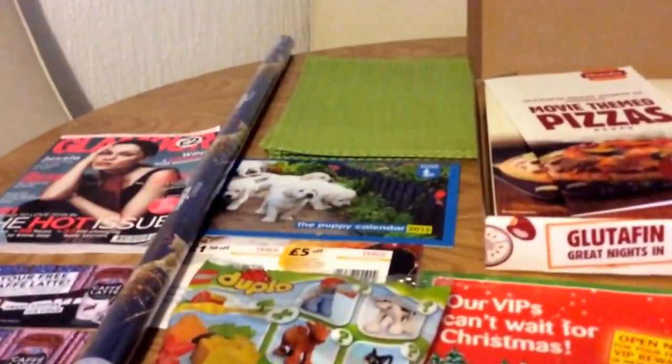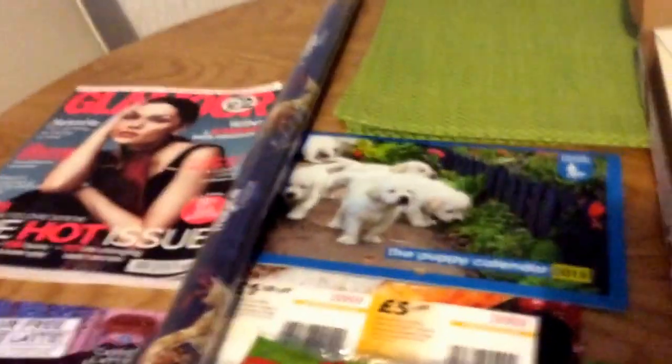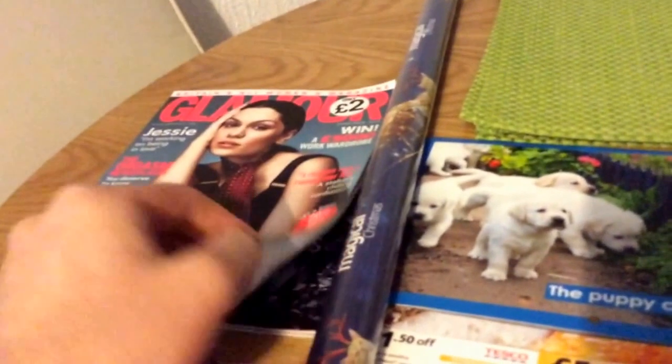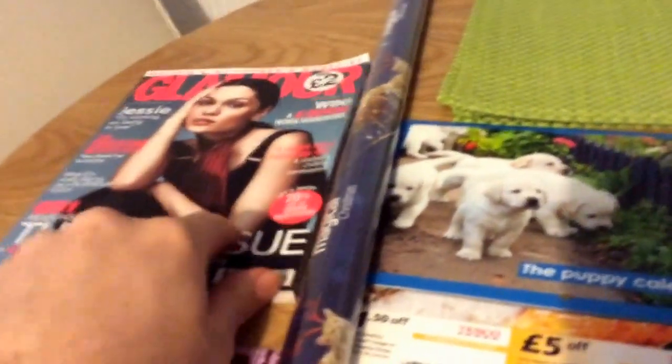Hi everybody, welcome to this week's freebie video. There's not too much this week, but I'll show you what I've got. The first thing is a glamour magazine — my girlfriend gets a subscription from doing surveys, so that's free.